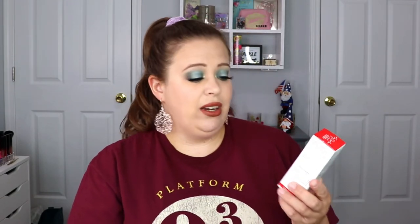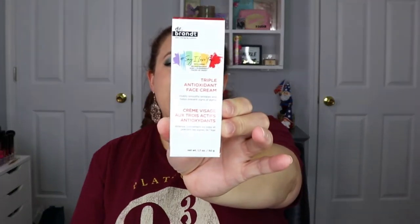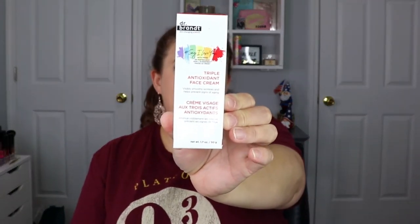The very first item is from Dr. Brandt — this is the Triple Antioxidant Face Cream. I actually really do like Dr. Brandt products, so I'm excited this is in here. It's supposed to hydrate, smooth, and soothe irritation. Apply on clean skin AM and PM.